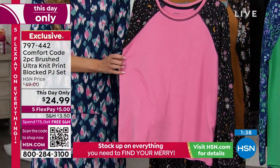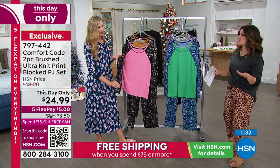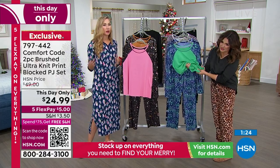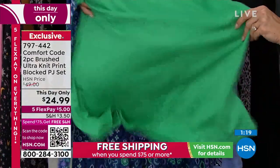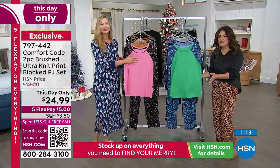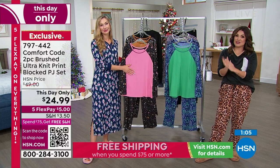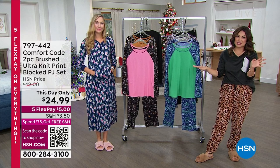The pants have a 30-inch inseam and the top is 26.5 inches. Machine wash, tumble dry. With a gift, if you give someone something they have to hang up to dry, have you given them a gift or a chore? If you give them something they can just throw in the wash and dryer, that's a real gift. This price goes away at midnight, so don't miss out. If you don't have the HSN credit card, you should apply — you'll get $20 toward any single item purchase once approved.